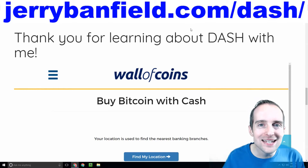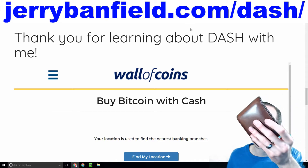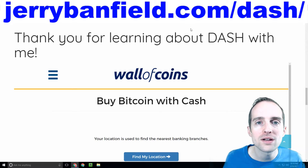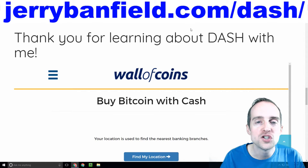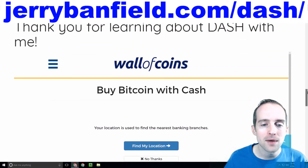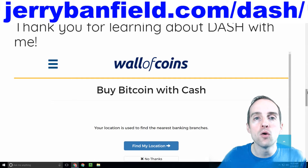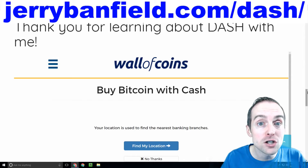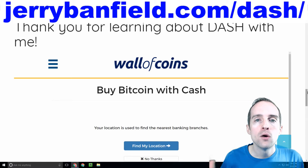One of the very easiest ways to do that is to simply use the cash — whatever cash you already have in your wallet or available in your bank account — and you can actually buy directly with cash using the jerrybanfield.com/Dash widget down at the bottom of my website. This is through my friend Robert's website, Wall of Coins, which received a budget proposal from Dash to get a Dash-to-Cash widget on their website.